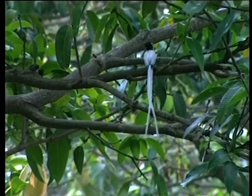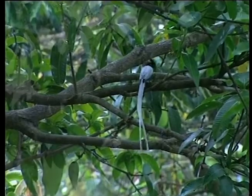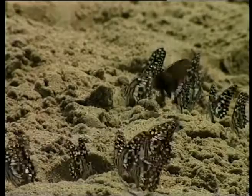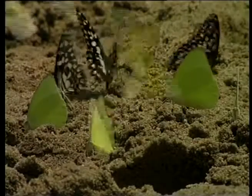A shy bird with a weakness for thick forests and shady groves alike, it is particularly fond of mango orchards. On a scorching day in the month of May, temperatures can rise as high as 50 degrees Celsius.